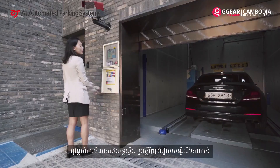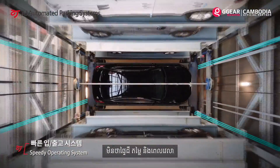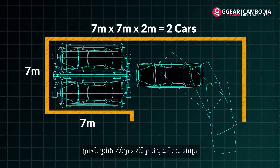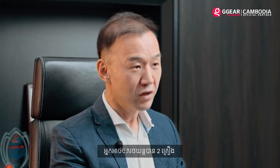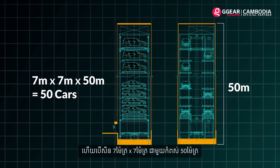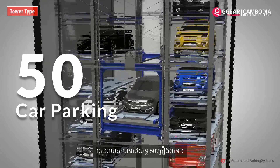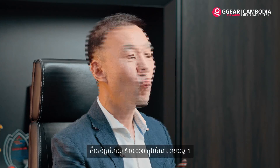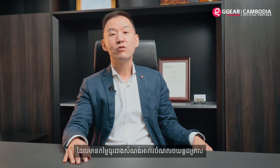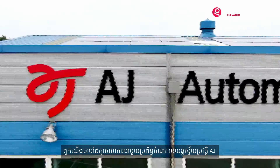On the other hand, the auto parking system has high efficiency in terms of space, cost, and time. With just a 7 by 7 meter footprint and 2 meter height, we can park two cars. If we have 7 by 7 and 50 meter height, we can park 50 cars. In terms of investment, based on 50 cars, it costs about 10k per one car parking, which is much cheaper than a ramp.